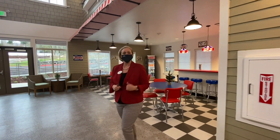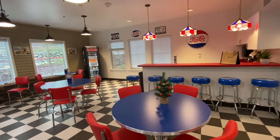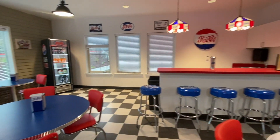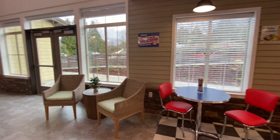This is our diner here, our Pepsi Café. What's really cool about this is our residents can come here and socialize. When everything's done with COVID, families can come in here with them. They can have drinks, milkshakes, soda pop — really make it fun and festive for them.